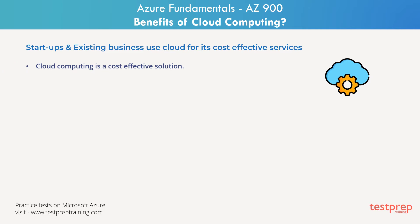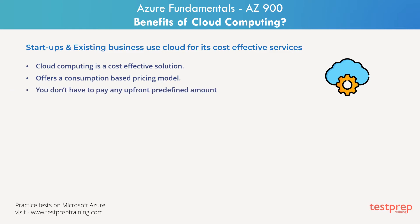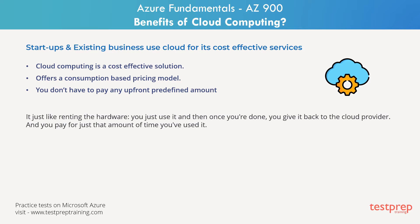Cloud computing is a cost-effective solution primarily because it provides a way to pay as you use the services. We can also call it a consumption-based pricing model because you really do not have to pay any upfront predefined amount for the computing resource or hardware. It's just like renting the hardware — you just use it, and once you're done, you give it back to the cloud provider, then you pay for just that amount of time you've used it.